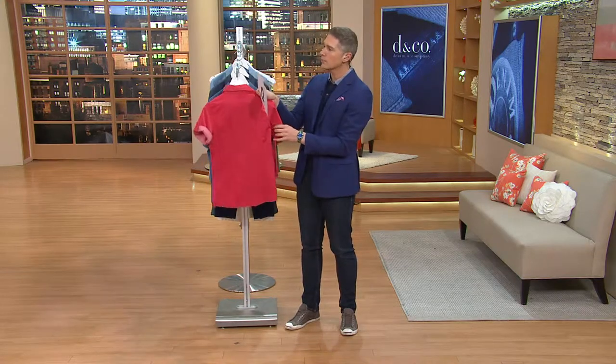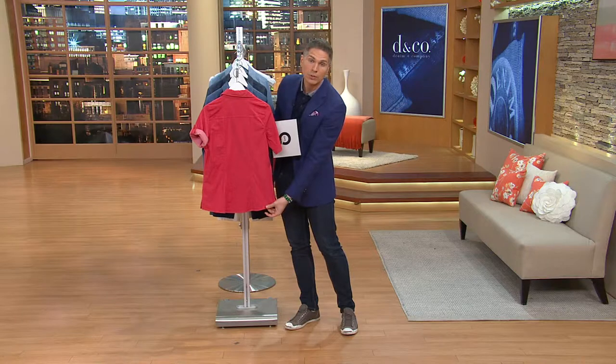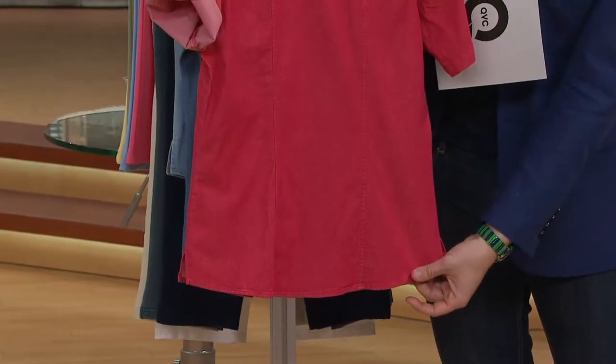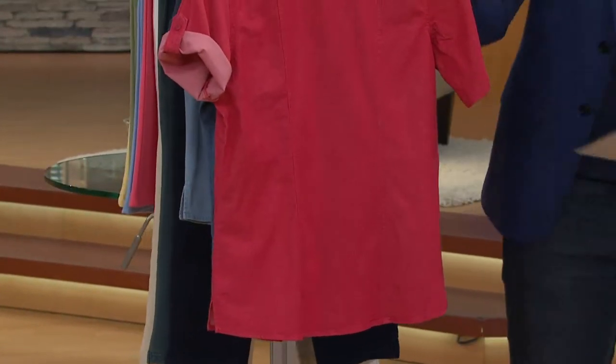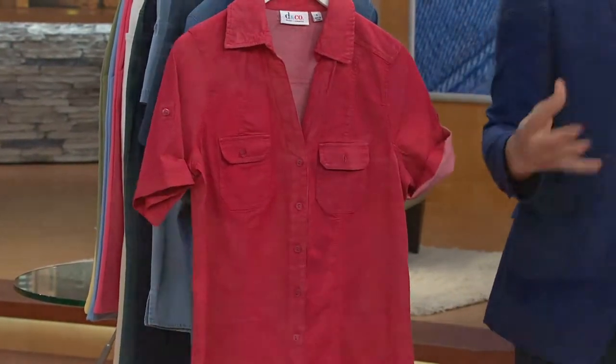A quick look at the back shows you princess seaming — double princess seaming all the way down the back from the yoke, which is very, very nice. Item 8252728. You're seeing the apple red here. I love that Kyleen has worn this like a little jacket.